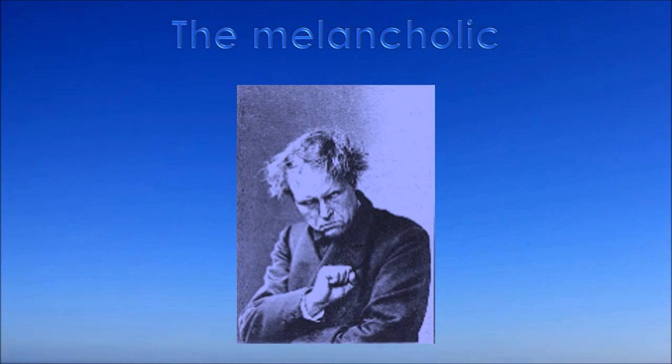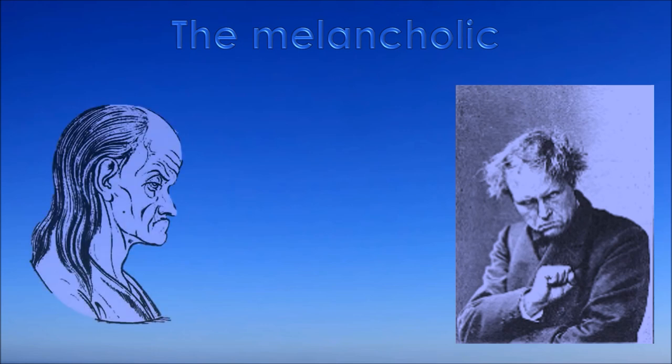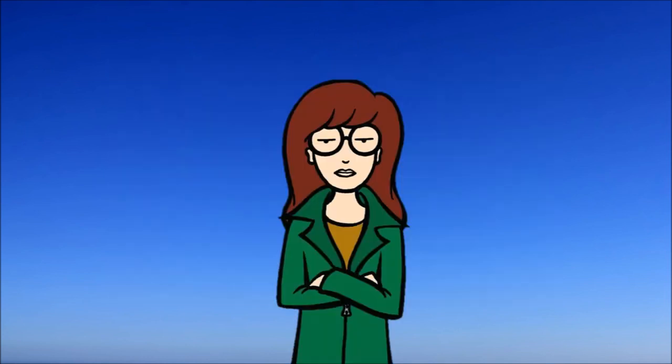You recognize the melancholic by their wistfulness. The drive and motivation of a melancholic are idealism, compassion, or self-pity. Their defense mechanisms are whining, crying, fleeing, and being desperate. Their constructive quality is devotion. An unbalanced melancholic may be depressed.